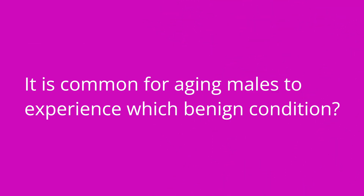It is common for aging males to experience which benign condition? Benign prostatic hypertrophy.